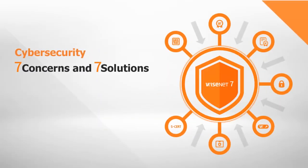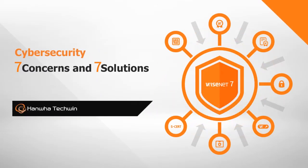Seven Concerns and Seven Solutions for Cybersecurity with Hanwha Techwin.